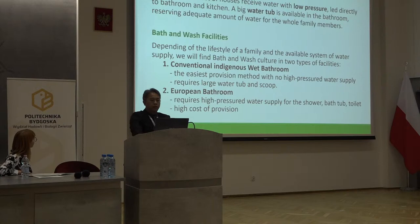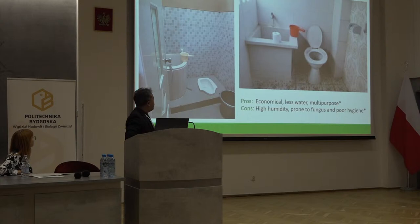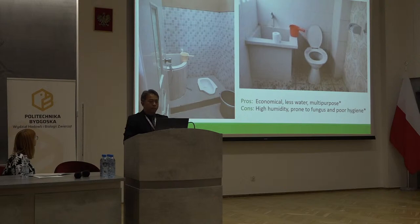So if you travel to Southeast Asia, you will be surprised with different kinds of bathrooms. We have conventional indigenous wet bathrooms — they are the easiest to provide — and European-style bathrooms which require high-pressure water supply, meaning higher cost of provisions. Inside a wet bathroom there is a big water tank or water tub, and a person takes a bath by pouring water over their body one scoop at a time, and the toilet is either sitting or squatting style.